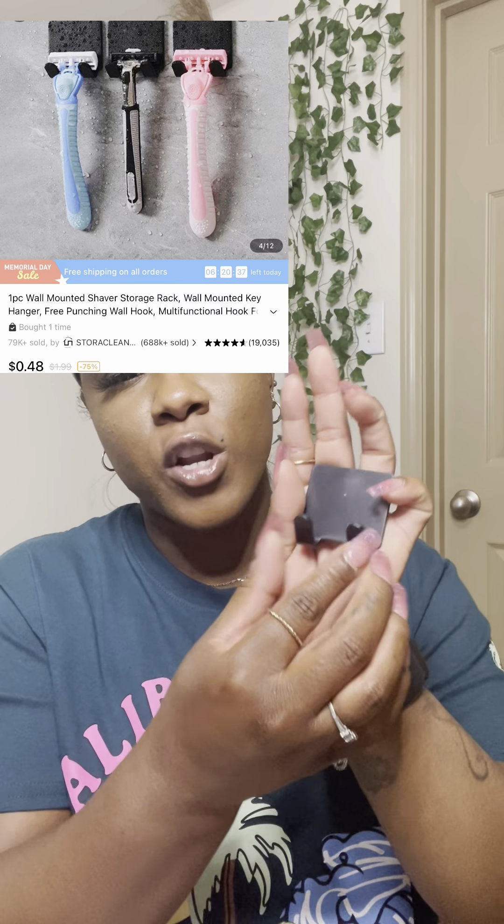Next I picked up this shaver holder. If you're like me and just leave your shaver on the side of the tub, it gets dirty and rusty faster. So go ahead and get yourself a little shaver holder — you just peel off the seal, attach it to your wall, and hang your razor right there.